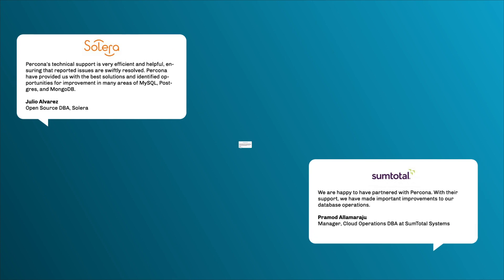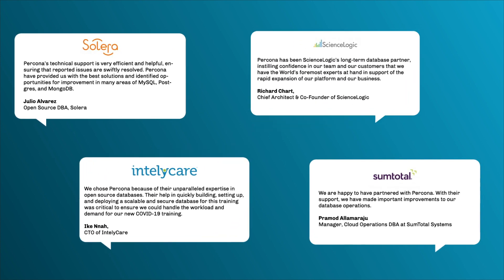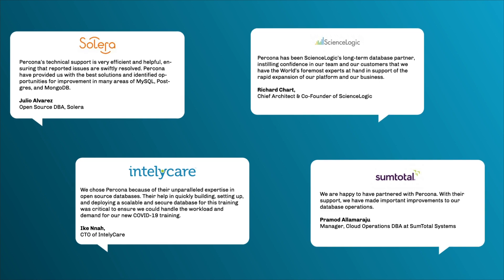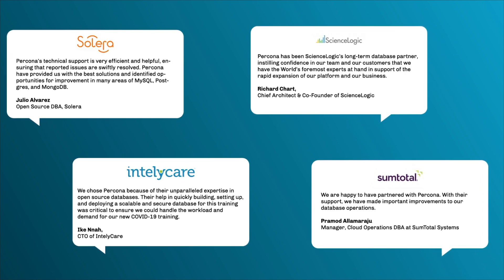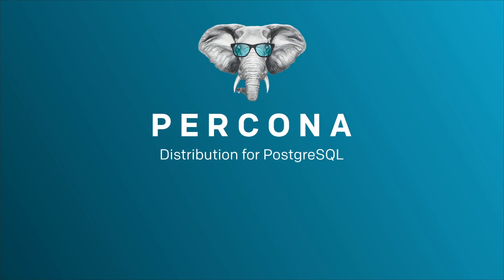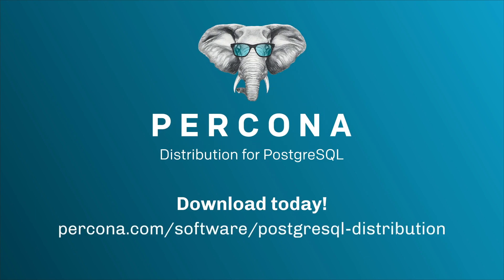Percona distribution for Postgres gives you an enterprise-grade open source installation of Postgres, provided by unbiased open source database experts. To achieve the best possible Postgres database environment, download Percona distribution for Postgres today.